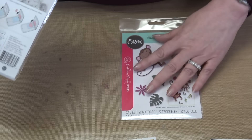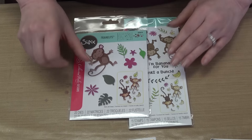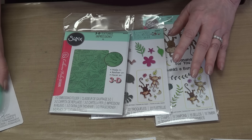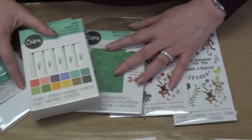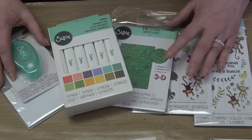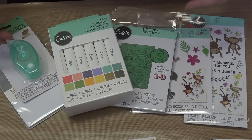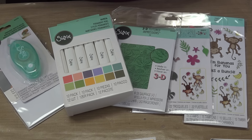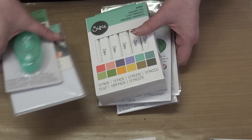So in Going Bananas bundle number one, you get the die set, the stamp set, the 3D embossing folder, adhesive, release sheets, and alcohol-based permanent markers — all from Sizzix. Retail price $84.94, your price is just $67.99.